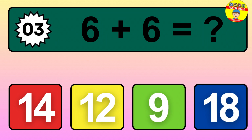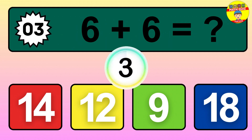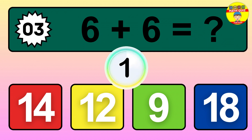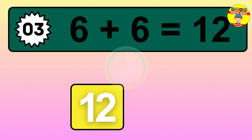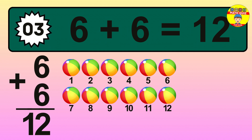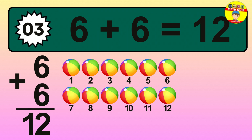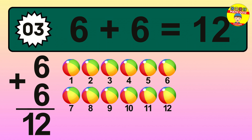Question 3. 6 plus 6 equals what? So the answer is 6 plus 6 is 12. Let's count it: 1, 2, 3, 4, 5, 6, 7, 8, 9, 10, 11, 12.